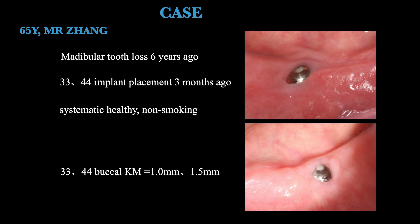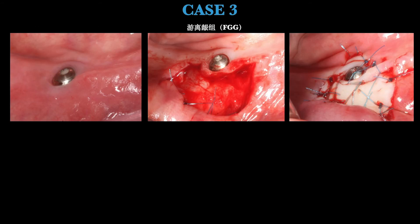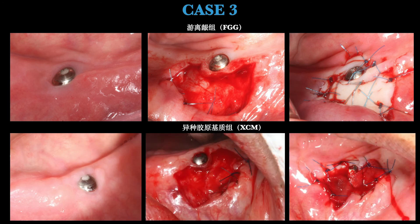Let me show you one of our cases. This is Mr. John, 65 years old. He lost his mandibular teeth six years ago and received two implants three months ago — one at site 33 and the other at 44. He is systemically healthy and non-smoking. The buccal KM around site 33 is 1.1 mm and around 44 is 1.5 mm. When randomization was performed, one area was allocated to free gingival graft and the other to XCAM, allowing comparison of both groups within one patient.